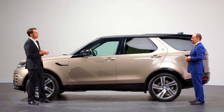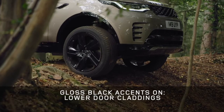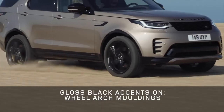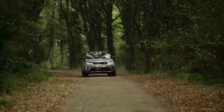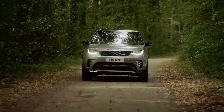With the new Discovery, we wanted to give customers the choice of a new dynamic character. We've developed an R-Dynamic derivative for Discovery with a much more sporting character. The R-Dynamic is denoted through gloss black accents on the lower door claddings, wheel arch mouldings, black roof and front grille. These combine to create a much more sporting and assertive vehicle, giving the car a huge amount of road presence. We expect it to be the most popular specification with customers.